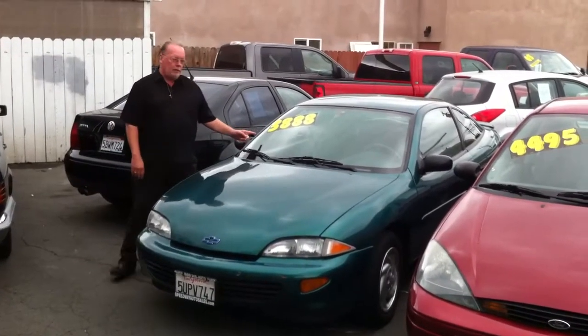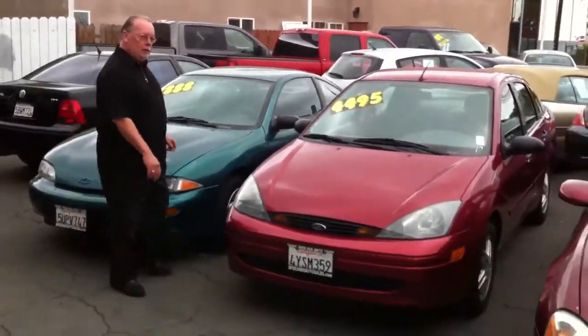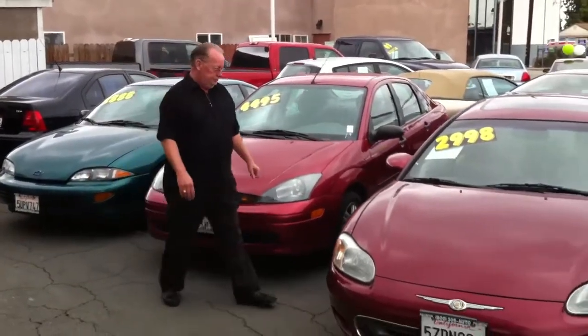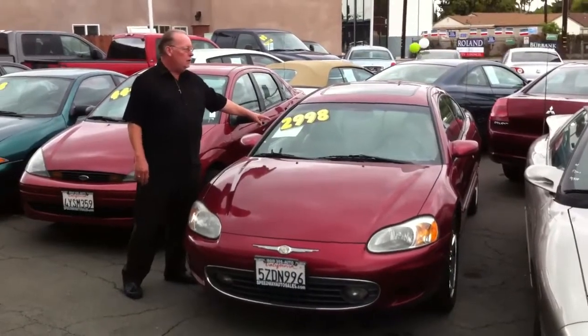This is a '99 Cavalier, $3,800. Also we have an '03 Ford Focus, just $4,495. Here's an '02 Sebring, $29,800.